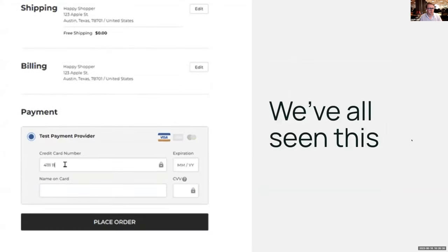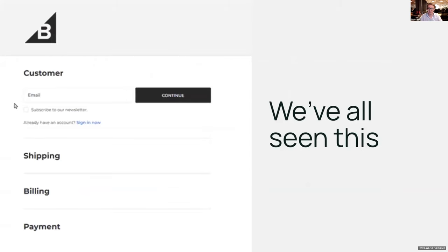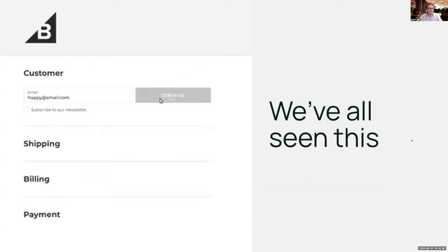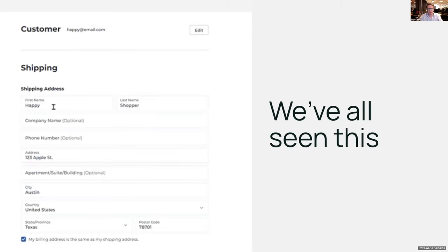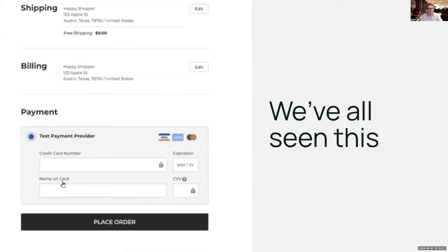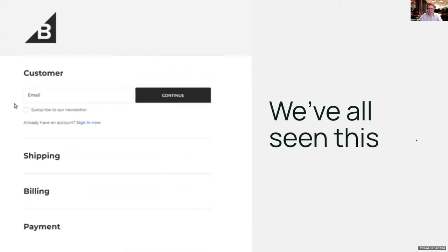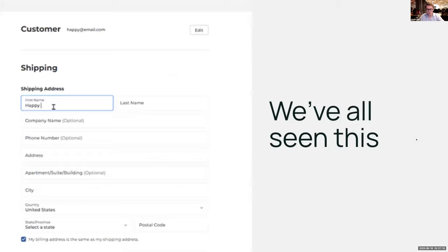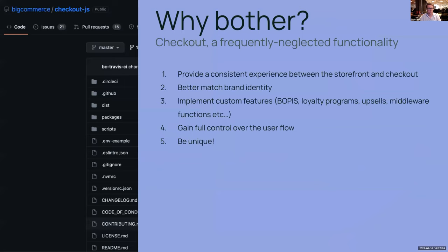We've all seen the same checkout experience on every single store out there. When it's a Shopify site you recognize it; when it's a BigCommerce site you recognize it instantly. A lot of companies invest a lot of money building very custom, extraordinary headless storefronts for a unique bespoke customer experience, but then they redirect people to the checkout and it looks just the same as everybody else — which doesn't make any sense.